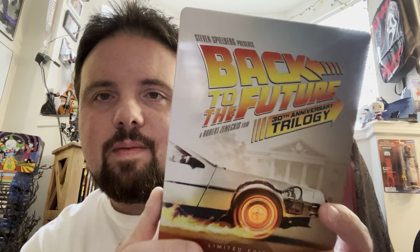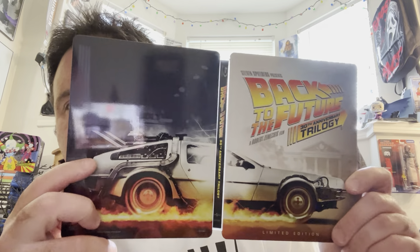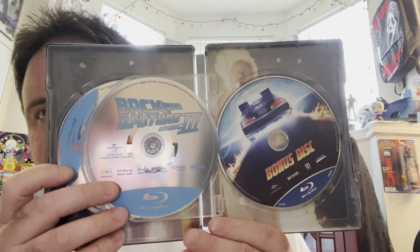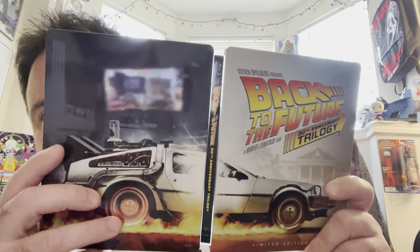And then we got Back to the Future — Steven Spielberg Presents. I got this from Target years ago and I always really liked this steelbook. It's a glossy steelbook, really nice shine to it with the fire underneath, and you got your three-disc set on the inside with some disc artwork and Doc Brown in the background. This is a 30th Anniversary Edition. Robert Zemeckis did an excellent job directing this film. If you haven't seen it, definitely go check out Back to the Future — you can't go wrong. Love Michael J. Fox, great actor.